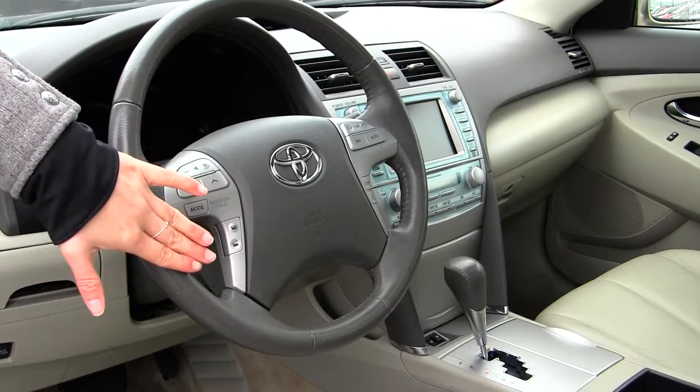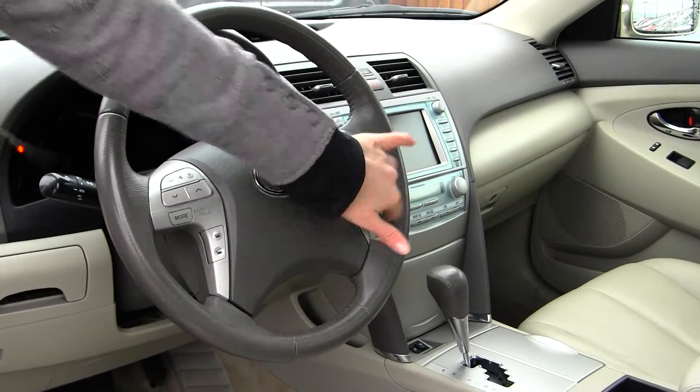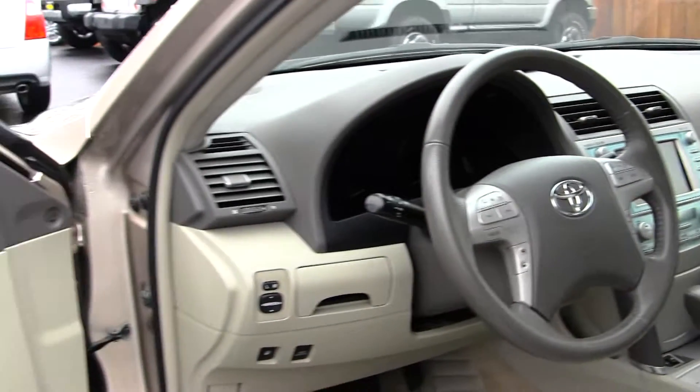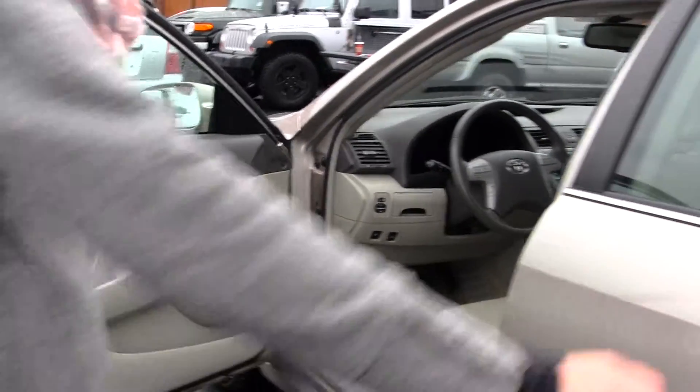It has stereo controls, Bluetooth, and temperature controls here. It also has cruise control underneath the steering wheel. It does come equipped with all the power options — windows, locks, mirrors, and seats.